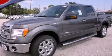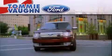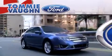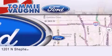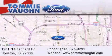Stop by today and test drive this automobile for yourself. Thank you for considering Tommy Vaughn Ford for your next luxury vehicle. If you have any questions, please visit our website, give us a call, or stop by our dealership located at 1201 North Shepard Drive in Houston.